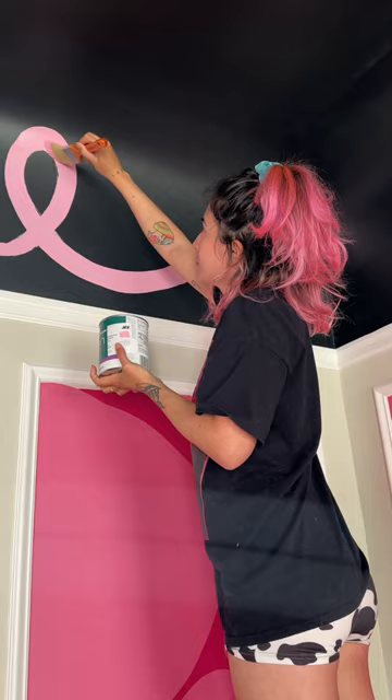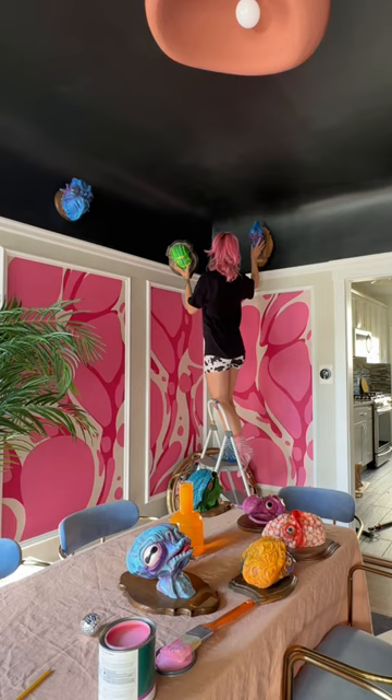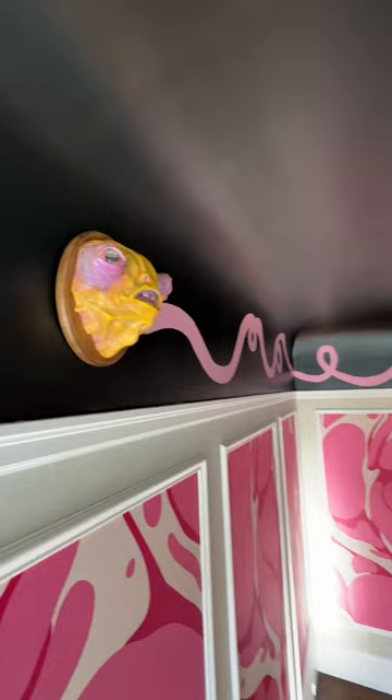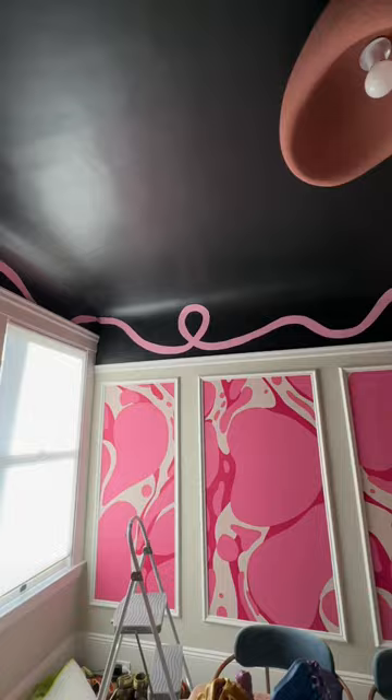I've been wanting to do a pink squiggle across the entirety of this room, and this is just the first step. I'm going to be doing more — adding shading, making it thicker — and then more is to come in this room. The walls and the trim will be painted, and I'm going to try a galaxy mural on the ceiling.